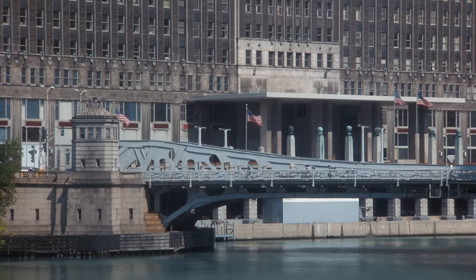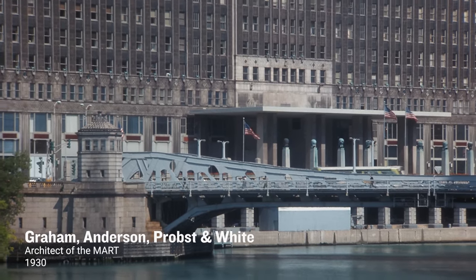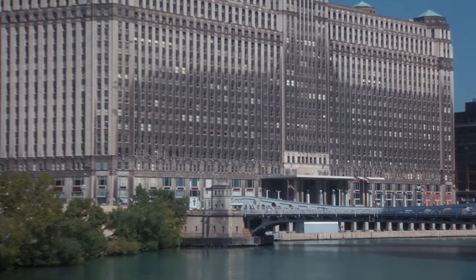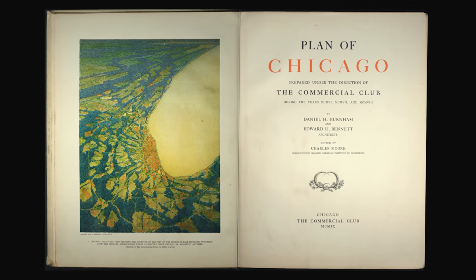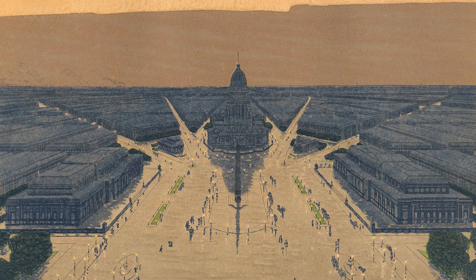The building's significance goes well beyond its sheer size. It opened in 1930 and was designed by Graham, Anderson, Probst, and White — the successor firm of Burnham & Root after the passing of the partners. Daniel Burnham was the architect responsible for the hugely significant 1909 plan for Chicago, and there is perhaps no single person or practice more responsible for the evolution and design of the city.